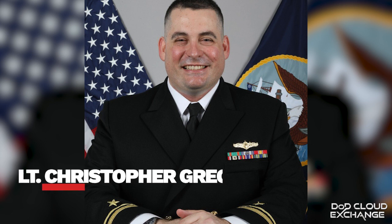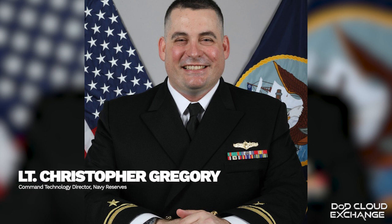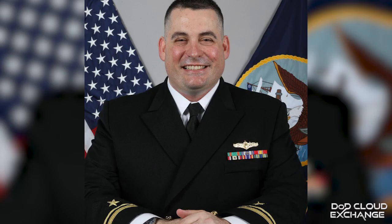It has been a great conversation on IT modernization, Nautilus Virtual Desktop, and beyond with the Navy Reserve. I want to thank our guests, Commander Stevie Greenway, the Navy Reserve Deputy CIO, and Lieutenant Junior Grade Christopher Gregory, Navy Reserve's Command Technology Director. Thank you both very much. I'm Jared Serbu. We'll send it back to the studio for more from the DoD Cloud Exchange.